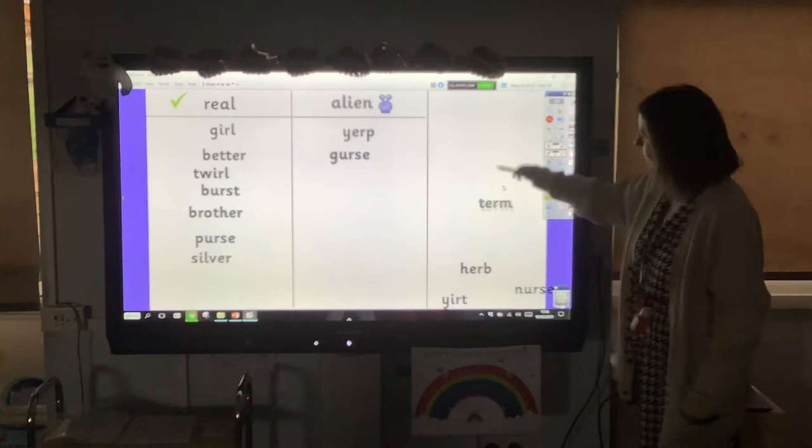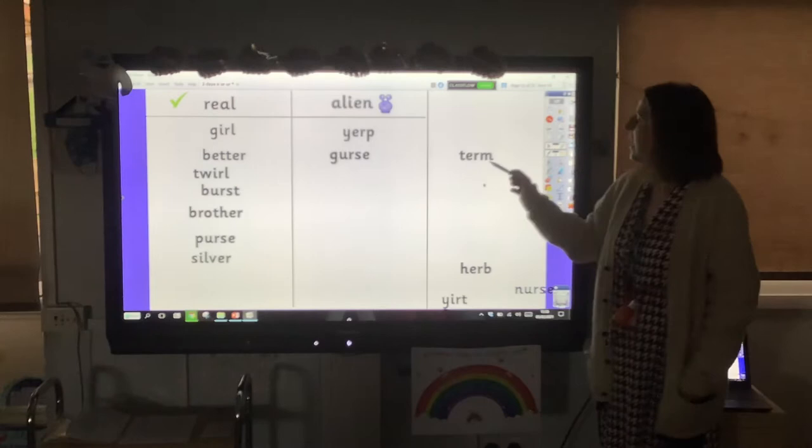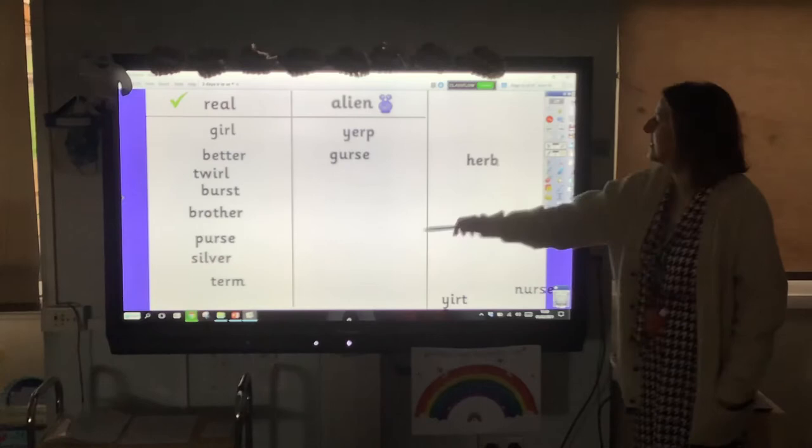Can you sound this one out? Term. Now, usually this er sound comes at the end of the word, but this one's just one of those mean words where it comes in the middle — term, like the summer term at school. So that is a real word that might have tricked you. And this one follows the same pattern: herb. Another mean word where it comes in the middle — herbs are the things you put on your food.